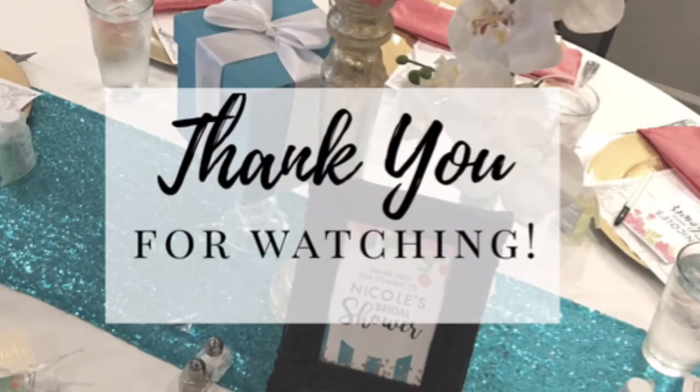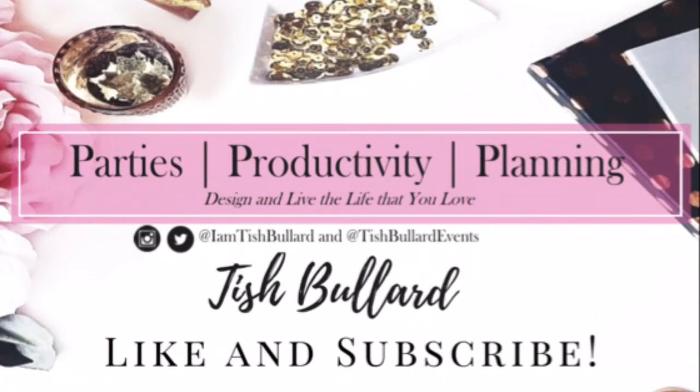Thank you so much for watching this video and I hope that these tips were easy enough for you to put in your arsenal of party planning. If you have any comments, please leave them below — I love to hear from you. Be sure to like and subscribe to the channel and share this with your friends. You can also find me on Instagram and Twitter at I Am Tish Bullard and at Tish Bullard Events. If you have ideas or suggestions on what you'd like me to cover, leave a comment below or email me at hello@tishbullard.com.